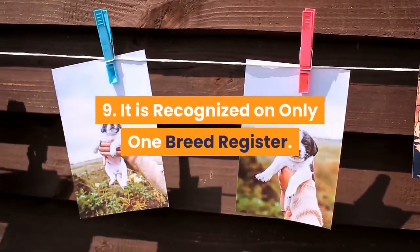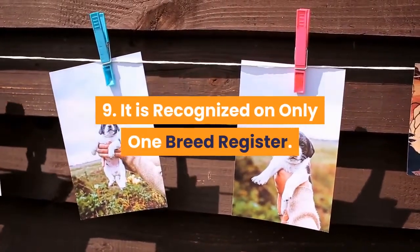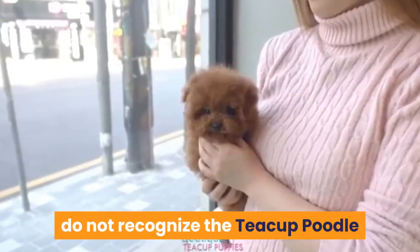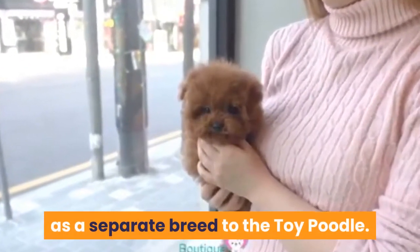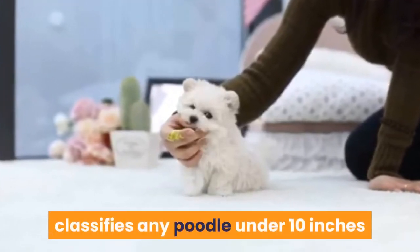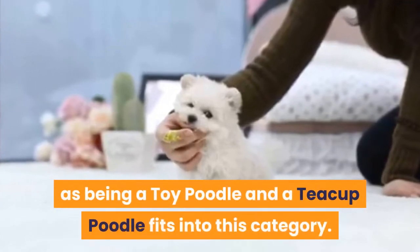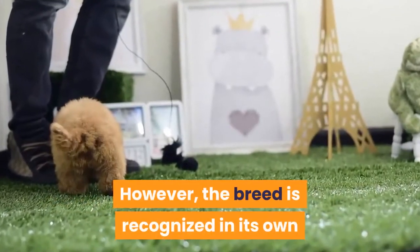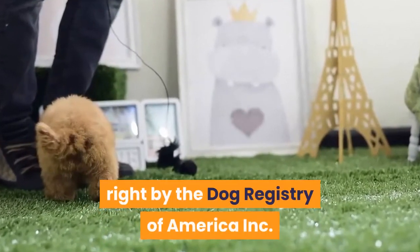Fact 9: It is recognized by only one breed register. Most breed registries around the world do not recognize the teacup poodle as a separate breed from the toy poodle. For example, the American Kennel Club classifies any poodle under 10 inches as a toy poodle, and the teacup poodle fits into this category. However, the breed is recognized in its own right by the Dog Registry of America Inc.